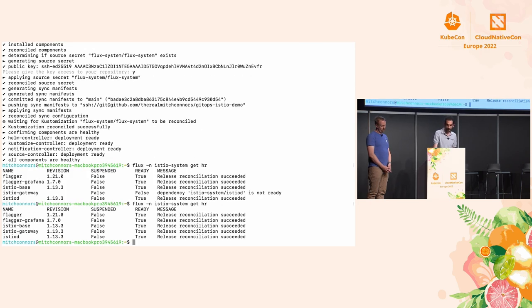Now we should see that everything is done. We have Istio installed on the cluster, all our applications are there, and the Gateway is set up. One of three demos — survived! Let's go.